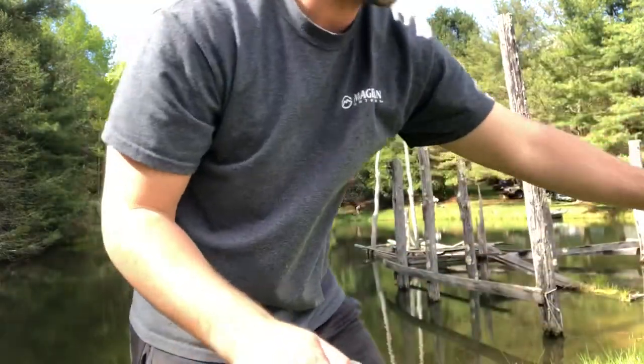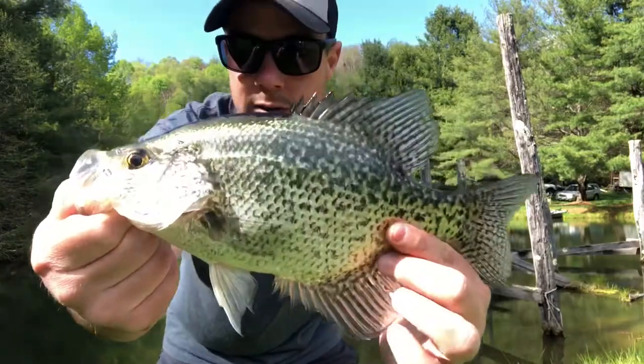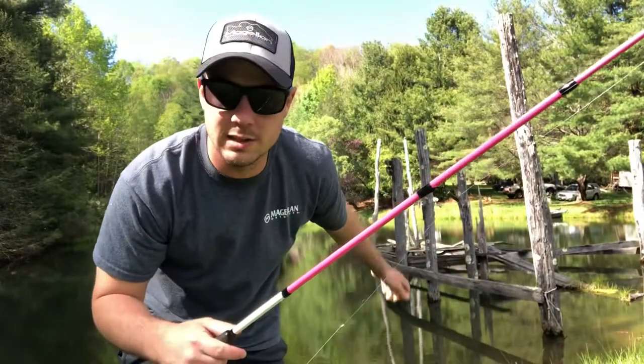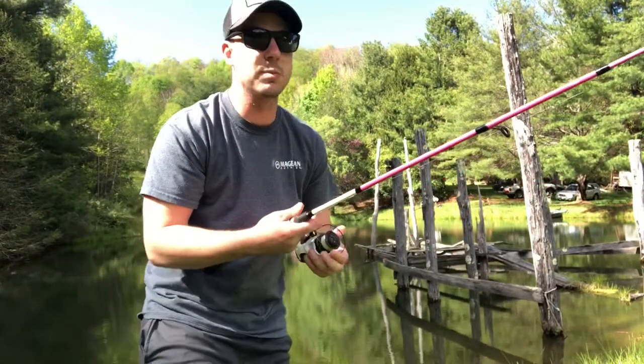Are you going to keep it? Big old crappie. All right, so we're going to throw out beside the dock again and see if we can get another one right there. There might be a school.